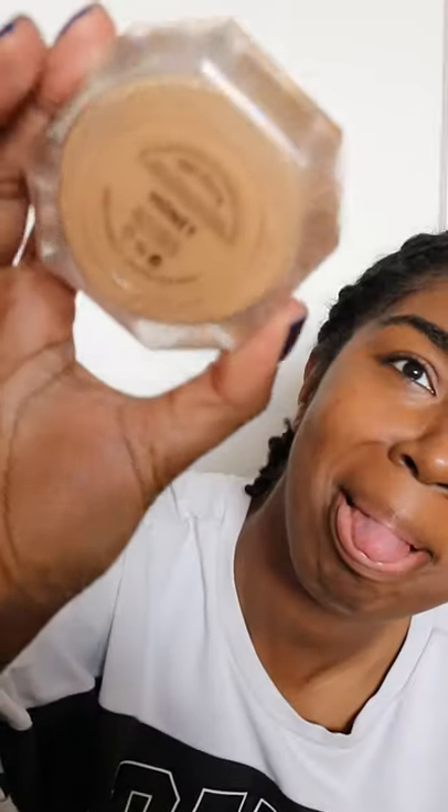I'm in shade 20 and I use the MAC Studio Fix in shade NC50 under my eyes, upper lip and forehead and blend in with my damp sponge. I go straight in with the Fenty Beauty Powder in Honey — I don't bake but I just blend it in all the way.